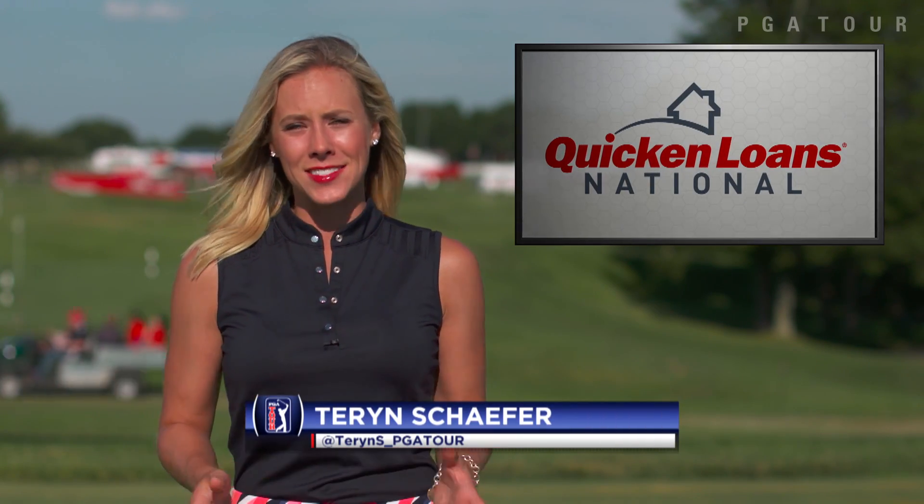That was a close one by Justin Thomas, but unfortunately he did not make the weekend as the cut line was set at plus 4 on Friday at Quicken Loans National.